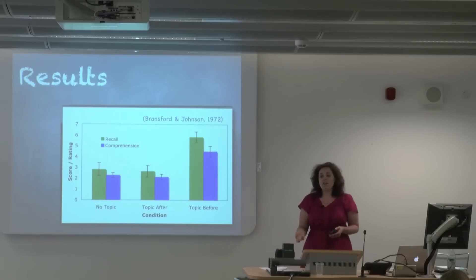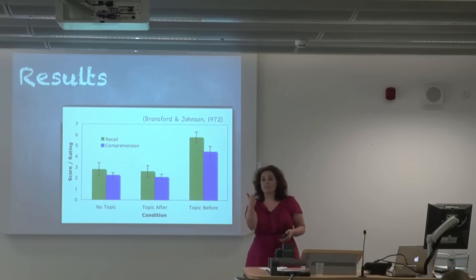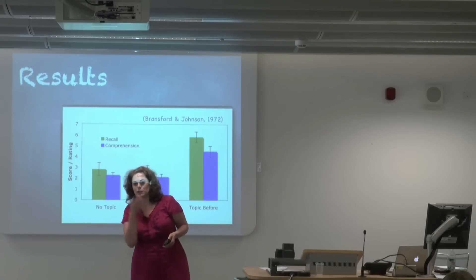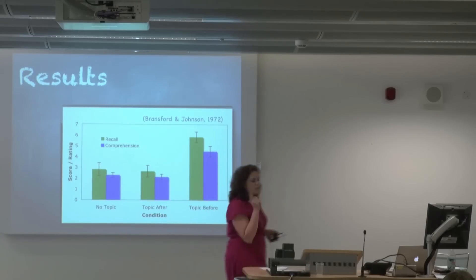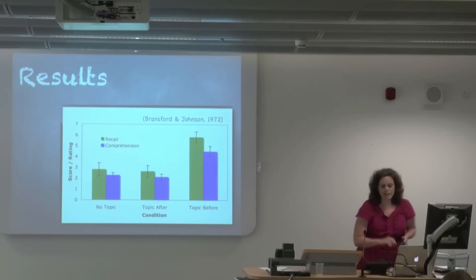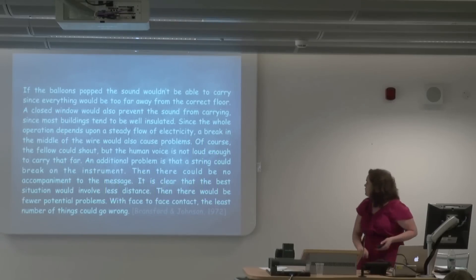So they conducted another experiment, because what might matter is the context — how much information do you have about washing clothes that might matter? For this one, we're just going to all look at the paragraph. I'll read it out loud, but you'll get to have a look at it. This is the one we just saw. What happened is people saw either no picture, or they saw one of these two pictures first.